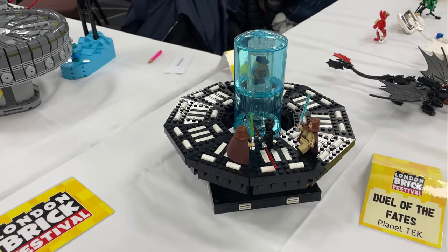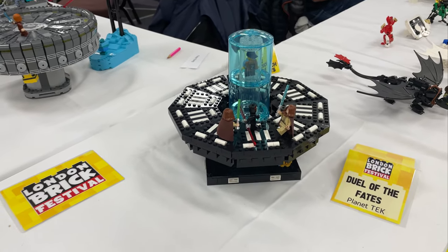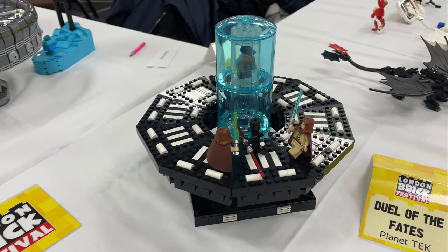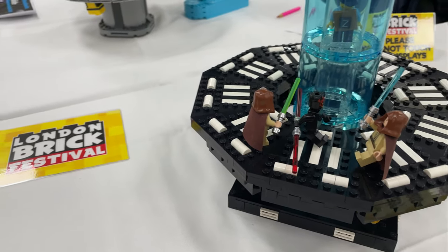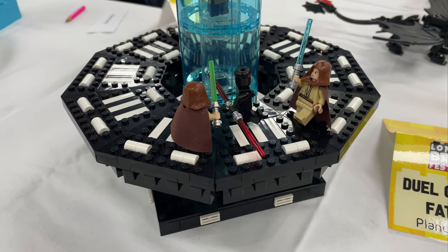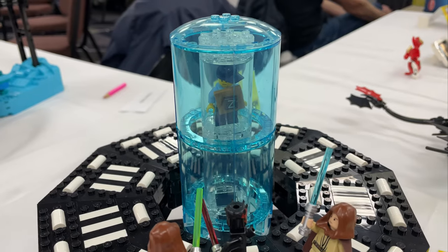So Gonk LUG's first official outing. The brief was Iconic Lightsaber Duels or Iconic Lightsaber Battles, and I kick-started the project. I got Duel of the Fates, and so we've got a really retro Obi-Wan and Qui-Gon Jinn figure fighting Darth Maul, because I just don't have any more recent ones than these guys. The Brick Festival guys gave me this figure to hide in the build.